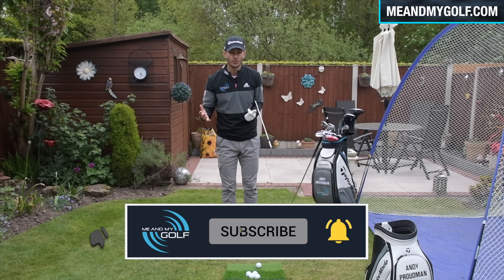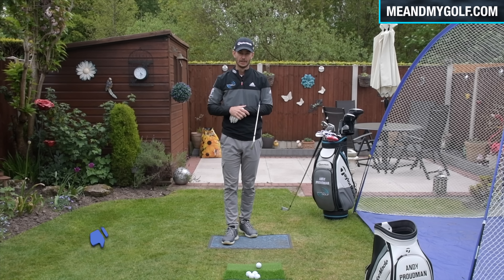Welcome to Me and My Golf. We're your coaches, Piers and Andy. One of the biggest questions you get on social media is: how do you generate so much power with such little effort? Your golf swing looks so smooth and generates so much power. Andy, it's kind of your speciality, isn't it?